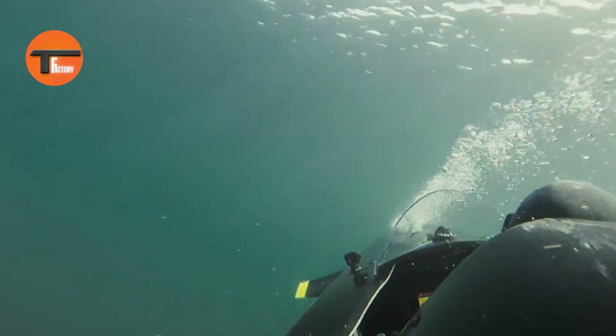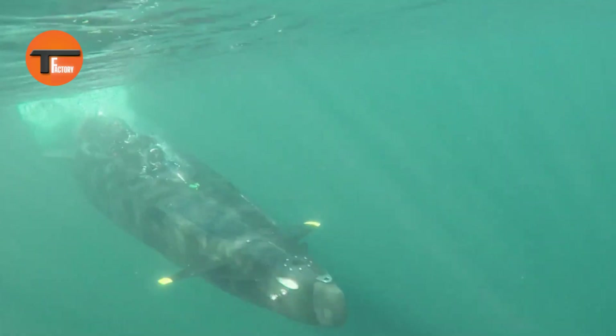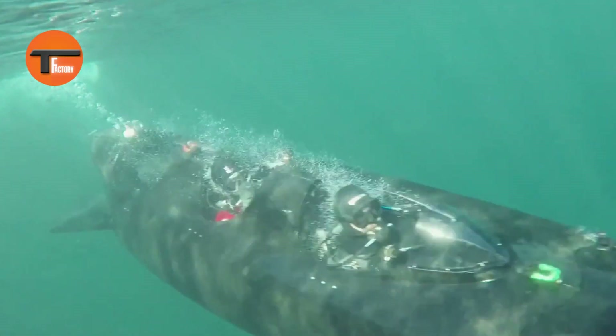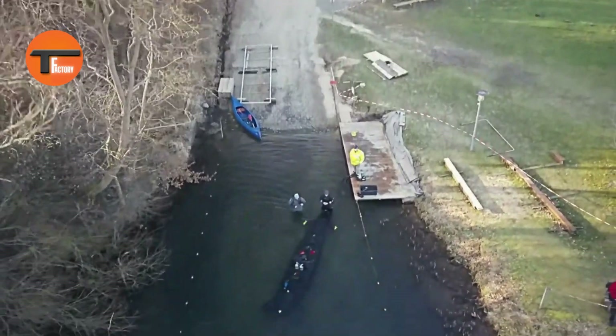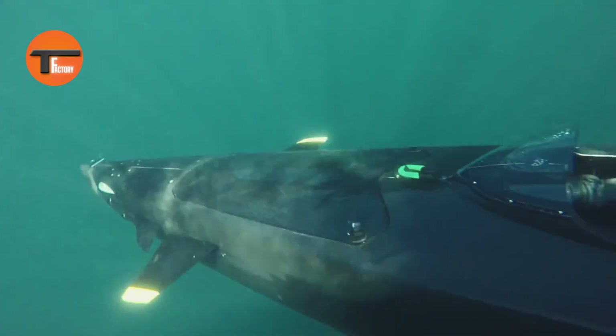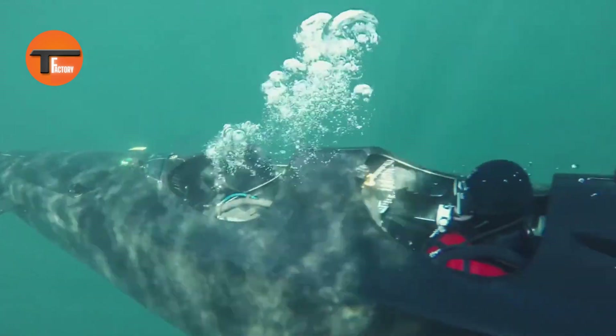Each seat can be tailored with extra gadgets like magnetometers, sonar, infrared cameras, extra air supply, or even a larger cargo hold up to 250 liters. The MK1C can dive as deep as 95 meters (310 feet), making it an ideal choice for thrilling deep-sea explorations.